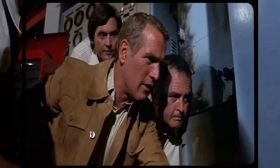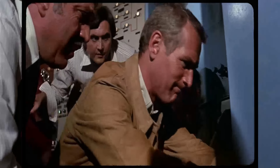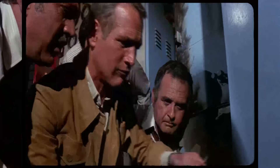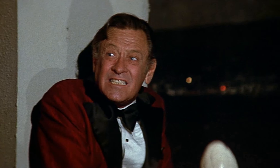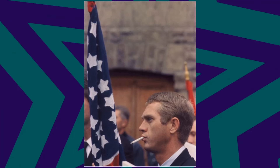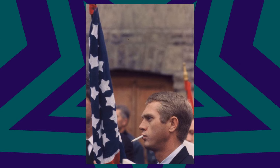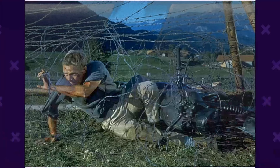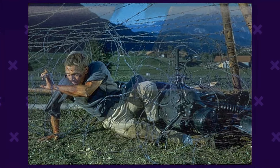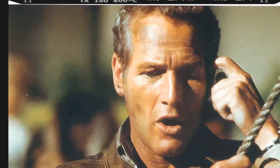The Towering Inferno showcased a significant advancement in the use of special effects for its time. The production employed several camera teams to capture the extensive action sequences from various angles, enhancing the visual experience. A highlight of the film's effects was a daring stunt performed by Steve McQueen, whose character makes a bold leap from a helicopter onto the top of a skyscraper engulfed in flames. The efforts to create realistic fire and rescue scenes were critical in conveying the intensity of the inferno.